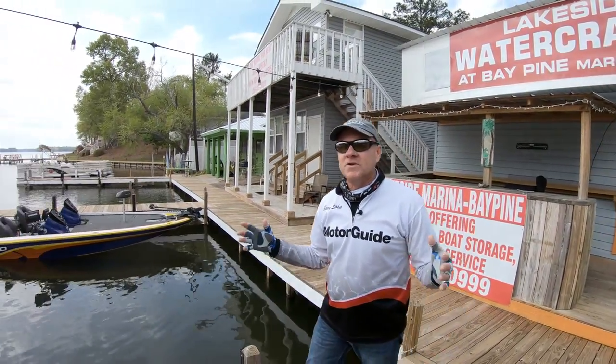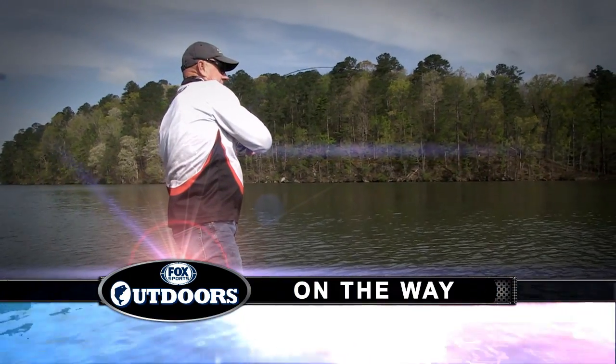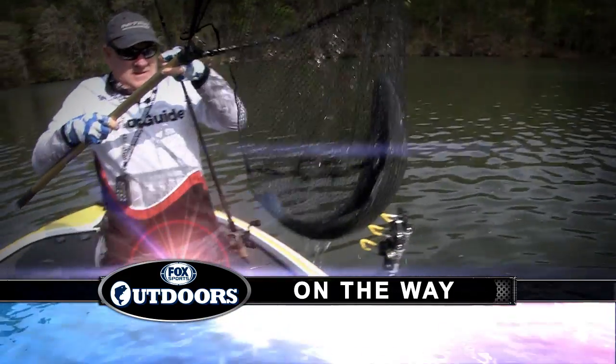The cool thing about that is we've never actually done this. He's the top striper guide in this area. He's got several boats that work for him — they stay on the stripers. It's a great striper lake. So we're going to get a camera in our Nitro Z20, fish side by side, and try to get into some of the great striper action that they have here on Lake Martin.